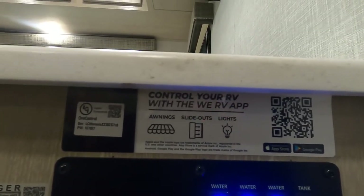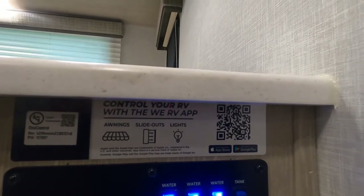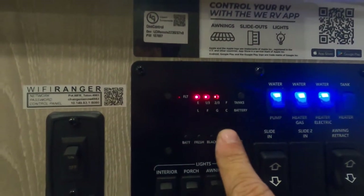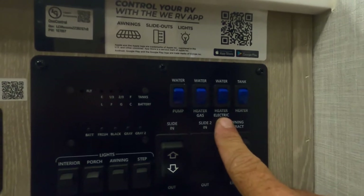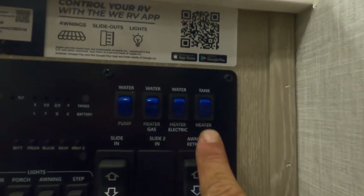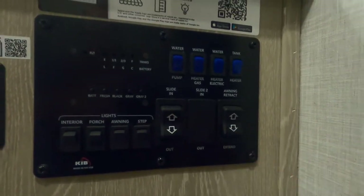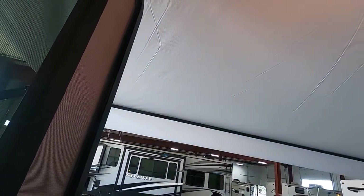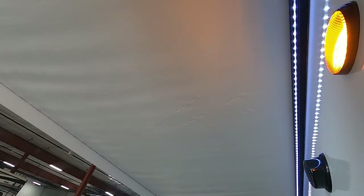Download the app — you can control your awning, slide-outs, and lights from your phone. You can stand outside and open up your slides and watch them come out. Your control panel is here: check your battery level, fresh, black, and gray tanks. Here's where you turn on your water pump for potable water, your water heater on gas, your water heater on electric, a tank heater for inclement weather, interior lights, porch, awning and step lights, your slide control, and your awning control. Run the awning out only until you can see that bar and flap is down to 90 degrees — it will extend past that, so watch it as you bring it in and out.